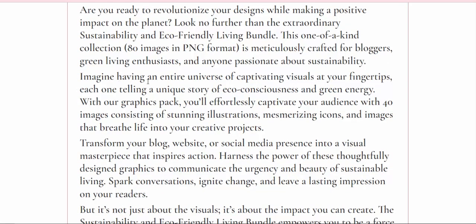Imagine having an entire universe of captivating visuals at your fingertips, each one telling a unique story of eco-consciousness and green energy. With our graphics pack, you'll effortlessly captivate your audience with 40 images consisting of stunning illustrations and mesmerizing icons.